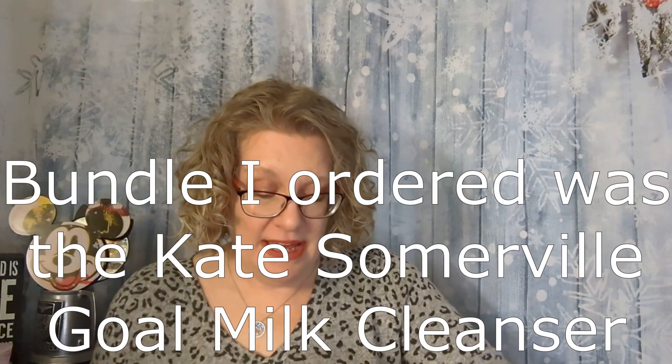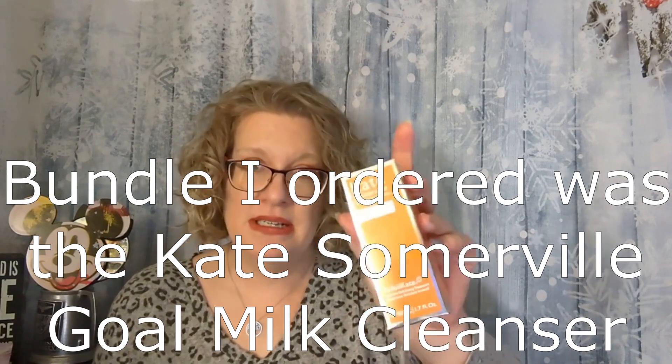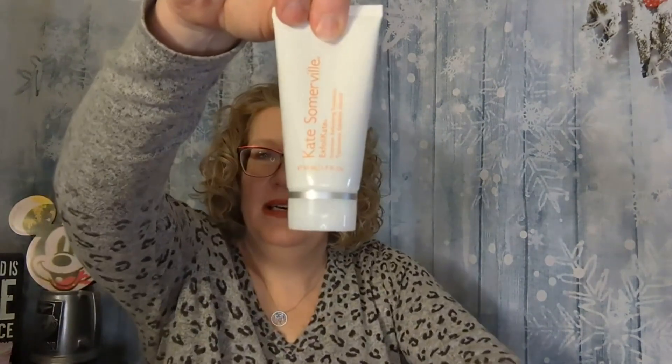Then from Kate Somerville, we have the Exfolikate Intensive Exfoliating Treatment. I believe this is the dark green goo — yes, that's what it looks like. I actually have this already — it is an amazing exfoliator. I use it about twice a week; you shouldn't use it more than that. I'm really happy to have another one. This is more of a deluxe sample or travel size at 1.7 ounces, while the one I have is full size. But when you're only using it twice a week, even that size takes a while to get through.